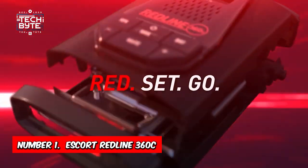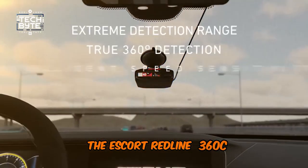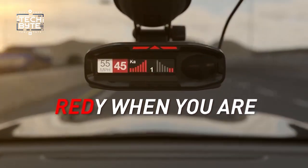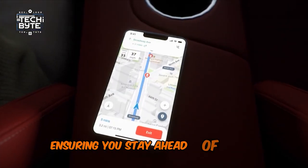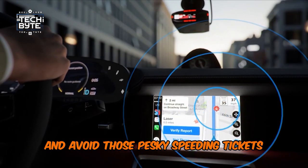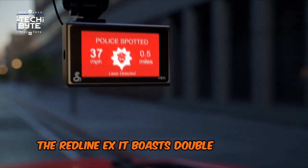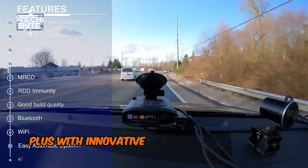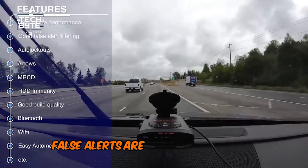Number 1: Escort Redline 360C. With its intelligent features and exceptional long-range detection, the Escort Redline 360C is the ultimate travel companion for frequent road warriors. This state-of-the-art radar detector offers unrivaled technology, ensuring you stay ahead of the game and avoid those pesky speeding tickets. Compared to its predecessor, the Redline EX, it boasts double the range and a lightning-fast processor for quicker alerts. Plus, with innovative features like GPS AutoLearn and the Escort Live Connected Network, false alerts are a thing of the past.